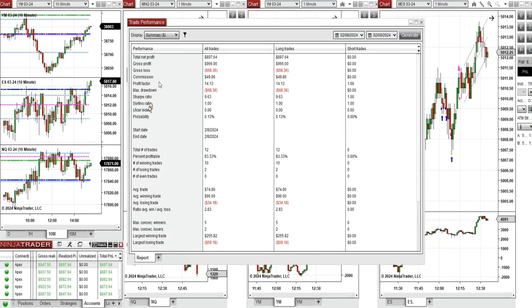You can see the performance on one of these accounts, which was positive, showing a profit factor of 14 with an 83% win rate from the long positions taken, an average win-to-loss ratio of 2.83, the largest winning trade at $255, and the largest losing trade at $59.